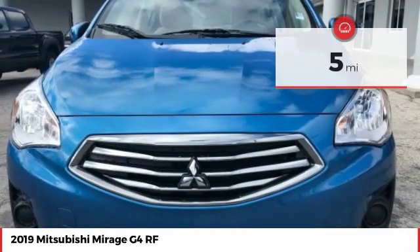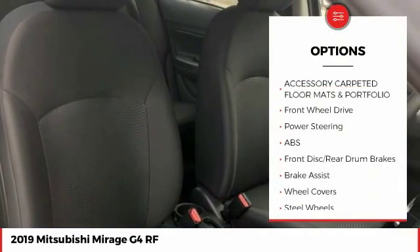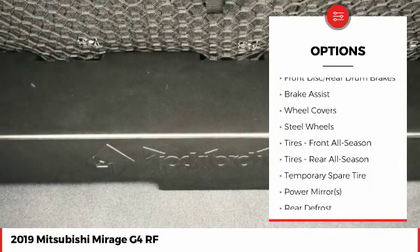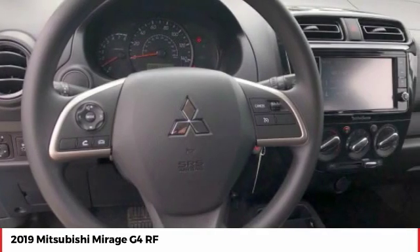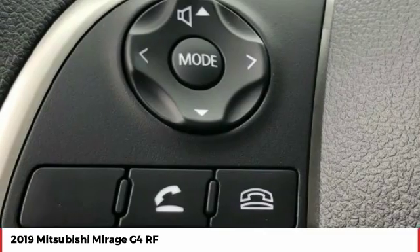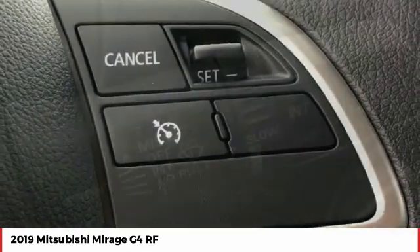This vehicle has less than 100 miles. Here are some of this vehicle's great options: backup camera, keyless entry, steering wheel audio controls, traction control, stability control, anti-lock braking system, Bluetooth, driver airbag, power steering, adjustable steering wheel. A vehicle like this doesn't come along every day — come in and get it before someone else does.